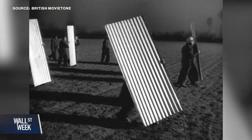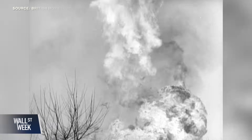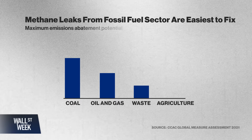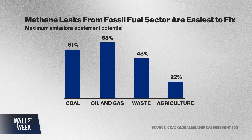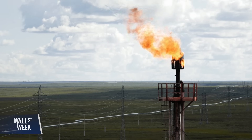The oil and gas industry has long treated methane leaks as an unavoidable hazard, but saving all that methane could be one of the fastest and most effective ways to fight climate change while also conserving valuable natural gas.